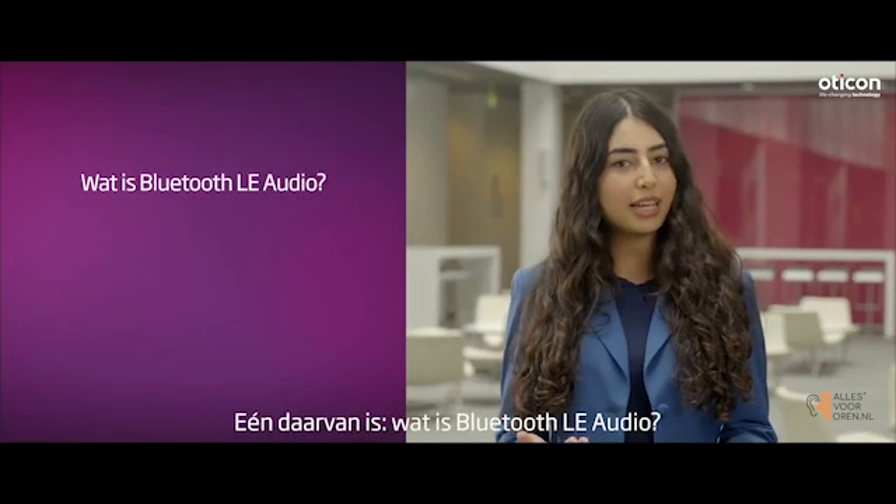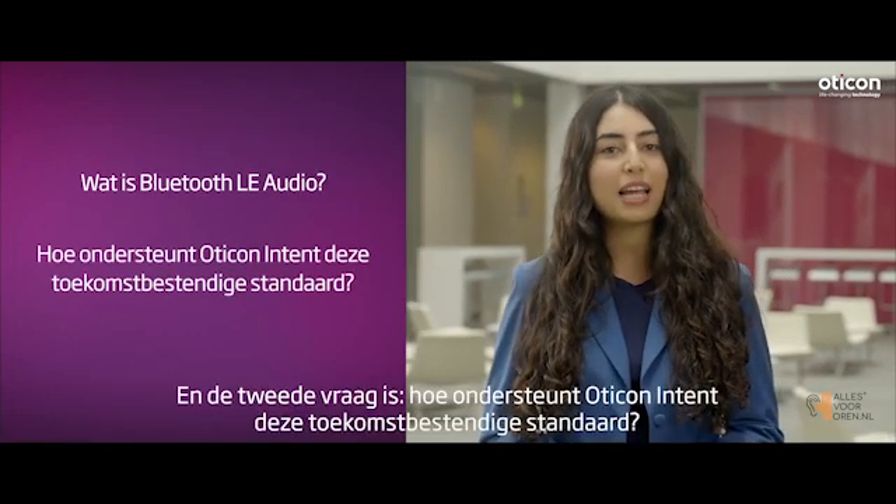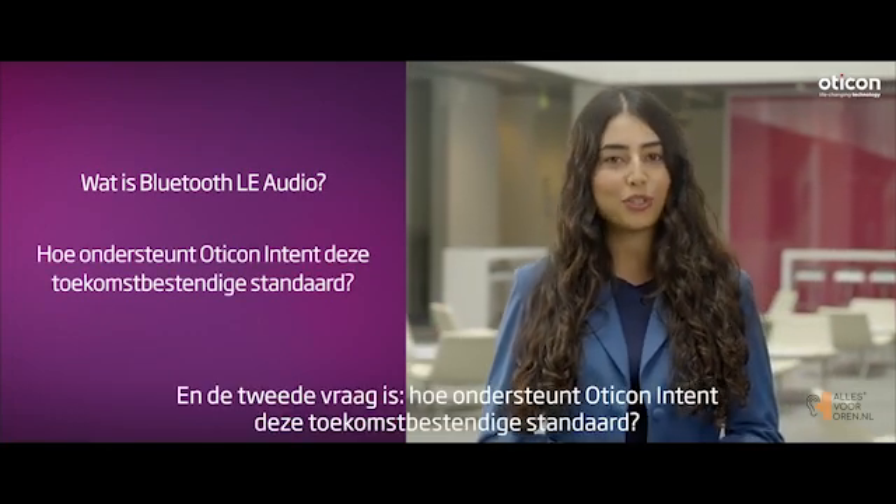One being, what is Eli Audio? And the second question being, how is Oticon Intent supporting this future-ready standard?